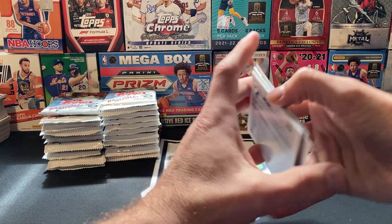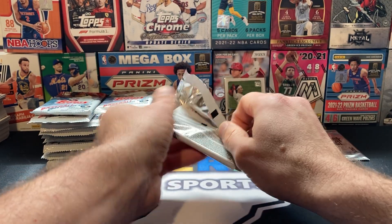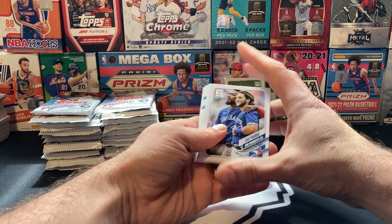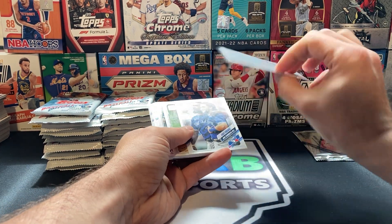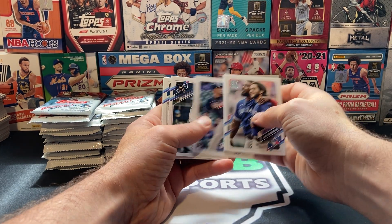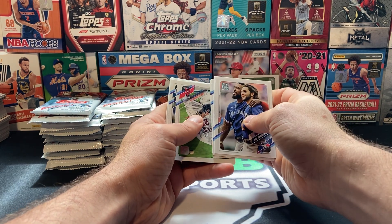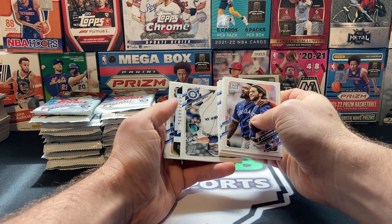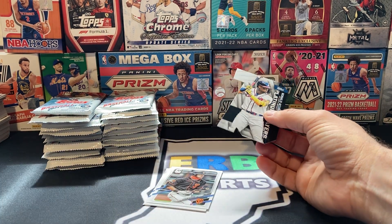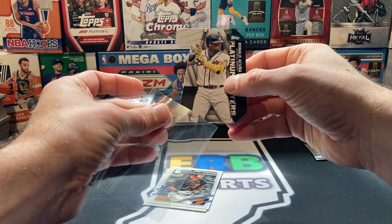Striker gets the call — he does it so much better than I do. Right out of the bat, rookie short print, Jonathan India. That is a number 16, right? Yeah, 16. I think 17 is a super. We got Odor, Dexter Fowler, Ty France. Die cut, backwards — Ronald Acuna Jr. out of 299. If you're going to get a die cut and get a parallel, I suppose get a good one, right?